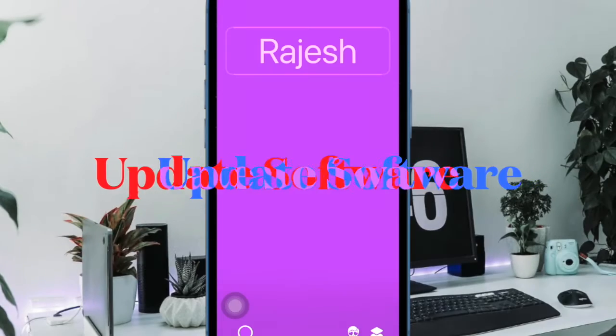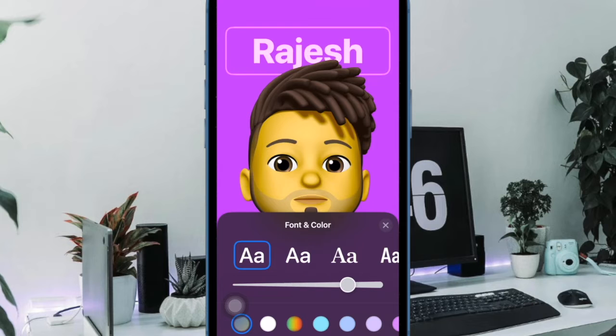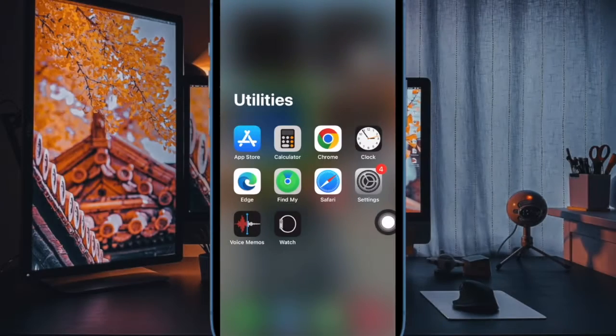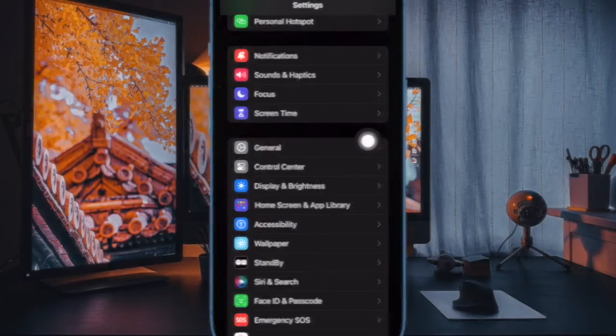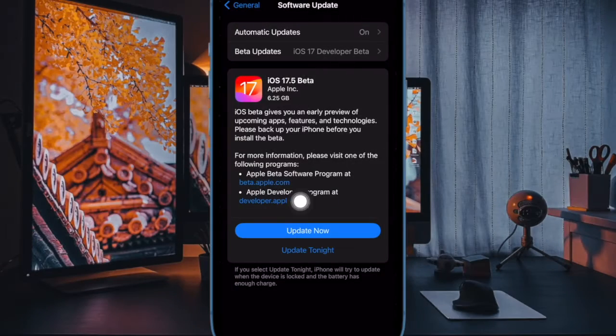If your iPhone is dealing with an outdated version of the software, there's a decent chance that the syncing issue could be due to the outdated software. Open the Settings app on your iPhone, then select General. After that, choose Software Update and download and install the latest supported version of the software.